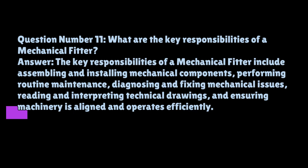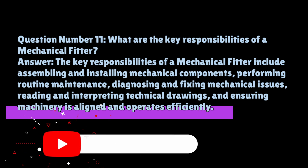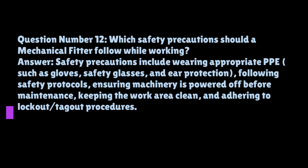Question number eleven: what are the key responsibilities of a mechanical fitter? The key responsibilities of a mechanical fitter include assembling and installing mechanical components, performing routine maintenance, diagnosing and fixing mechanical issues, reading and interpreting technical drawings, and ensuring machinery is aligned and operates efficiently.